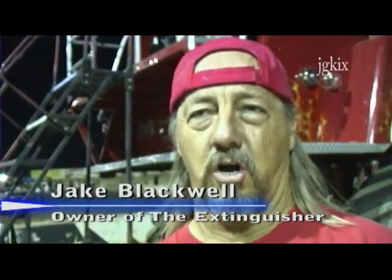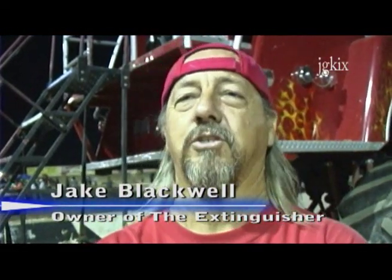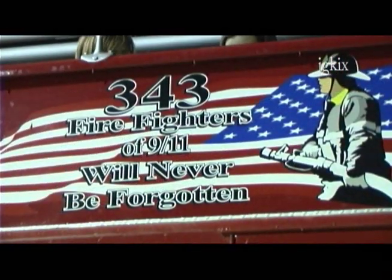I found the fire truck that was on its way to the junkyard, and I thought it'd make a great ride truck. So I thought making it a ride truck and dedicating it to the firefighters of 9-11.